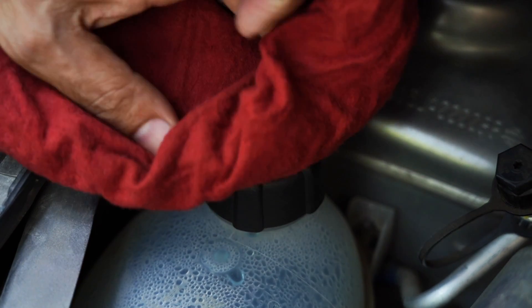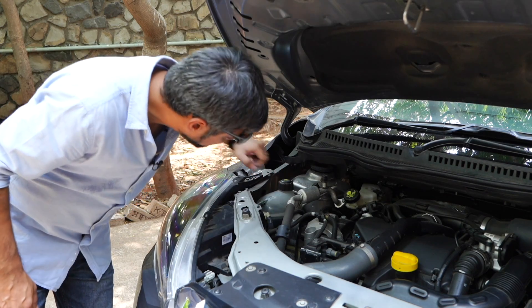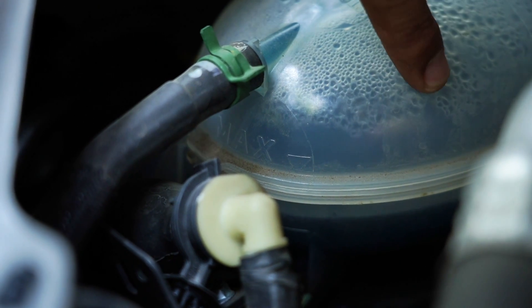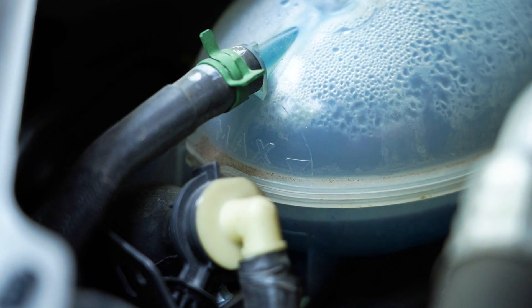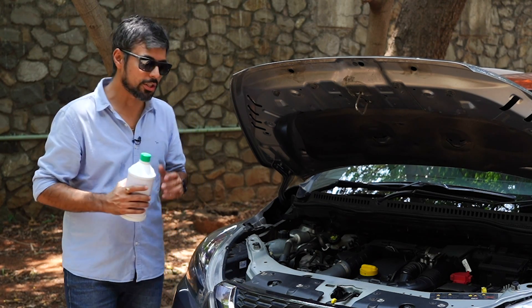Since these are pressurised, you could be at the risk of getting scalded. Ideally, one should inspect the fluid level before going on a long drive. The optimum level is at max or somewhere around that point. In case you're on the road and the coolant level is low, you can always top up with plain water, but don't forget to add a coolant premix from your car dealer or a fuel station.